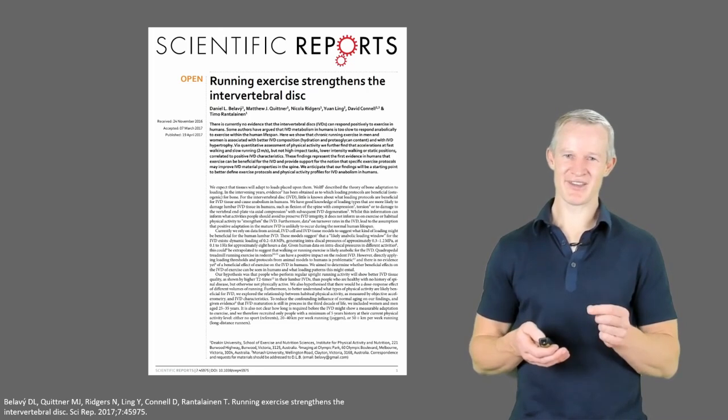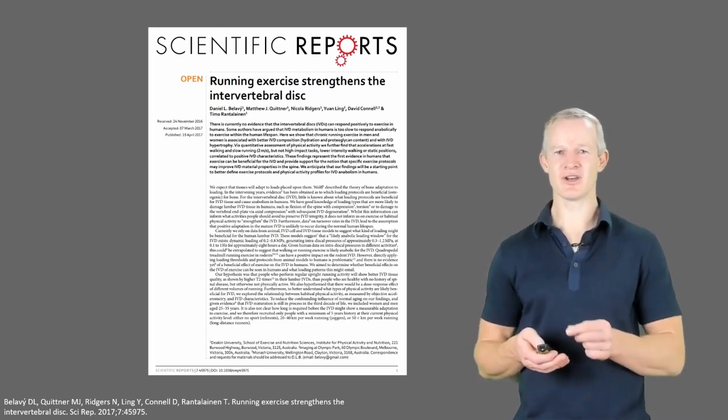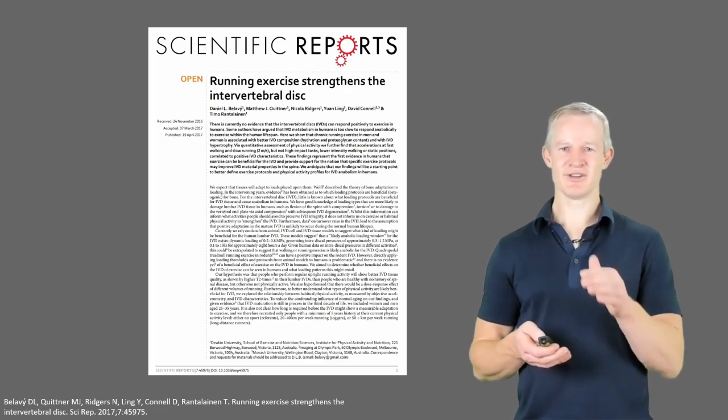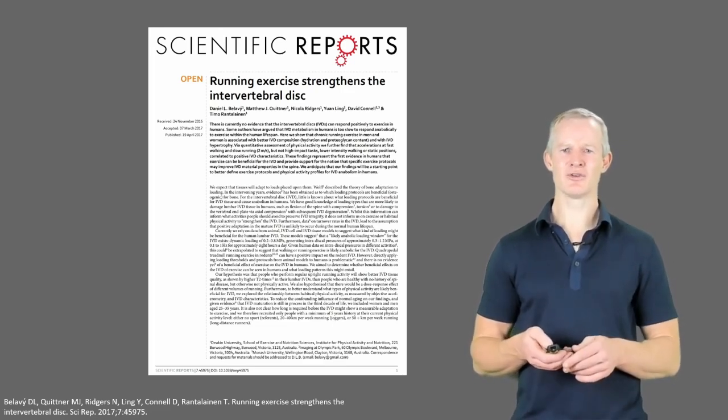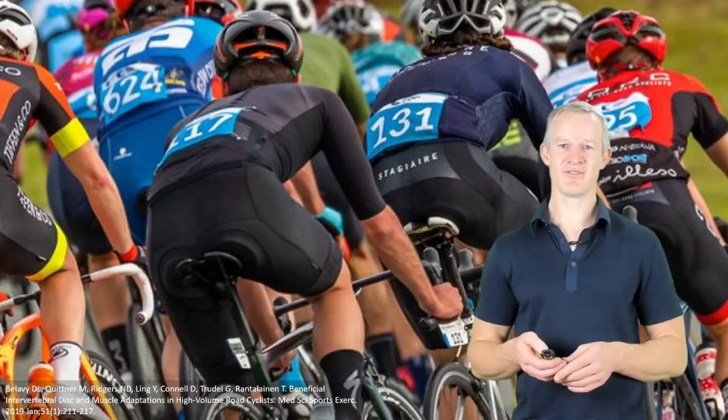And this is also true for other means of loading a disc. Improvements in disc hydration have in fact been found in both cyclists and rowers. Some have suggested that this means cycling and rowing are therefore good for the back, and should therefore not be discouraged in those with back pain.